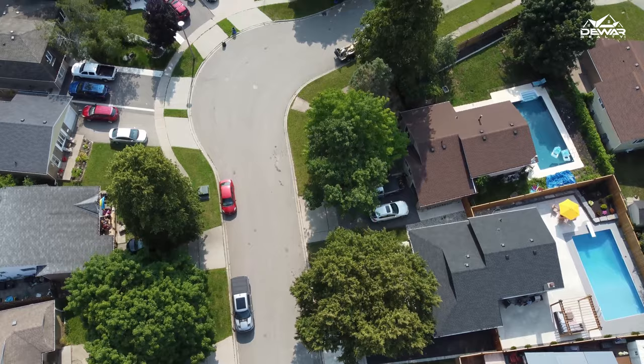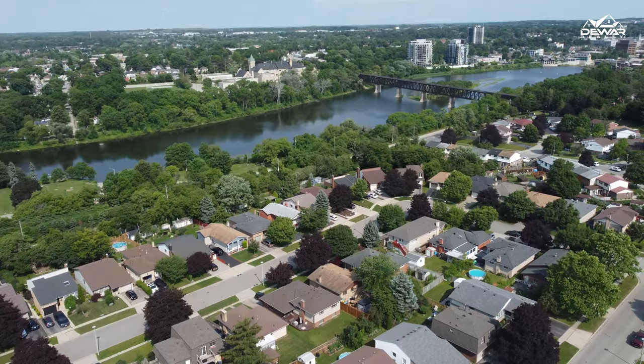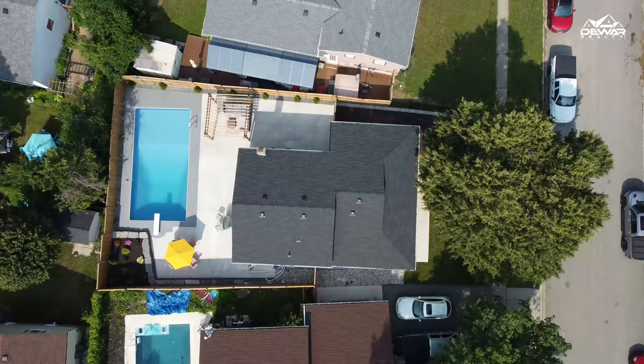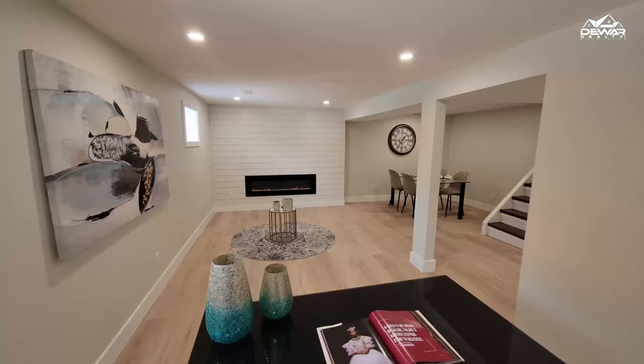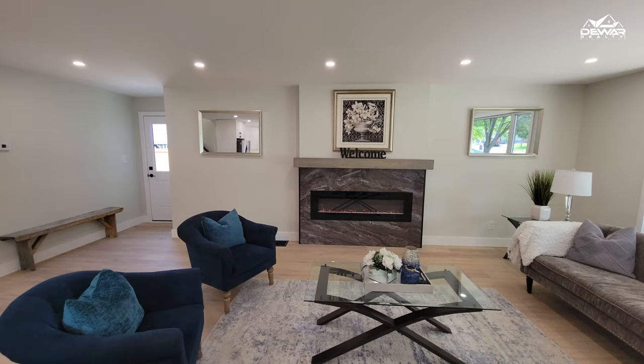On a court location, close to the Grand River, in West Galt. This four-level backsplit features three separate living spaces, giving everyone in your family the space they need to spread out.